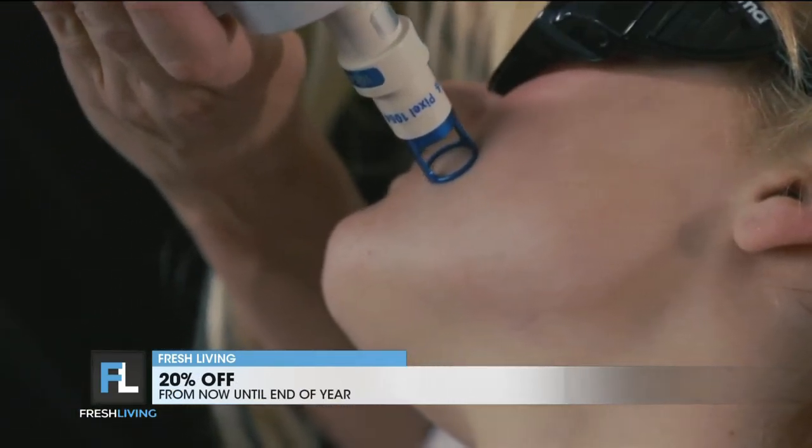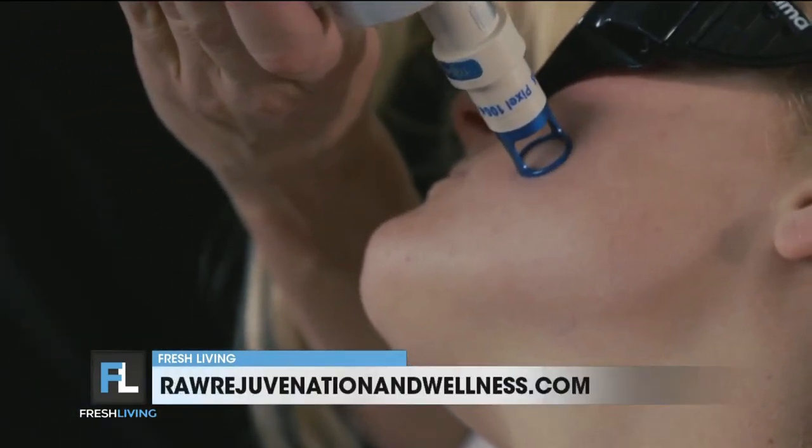We have the Pixel, which is a little more aggressive. That one, you'll leave here looking and feeling a little sunburned for a couple of days, but even that one, it's not too bad.